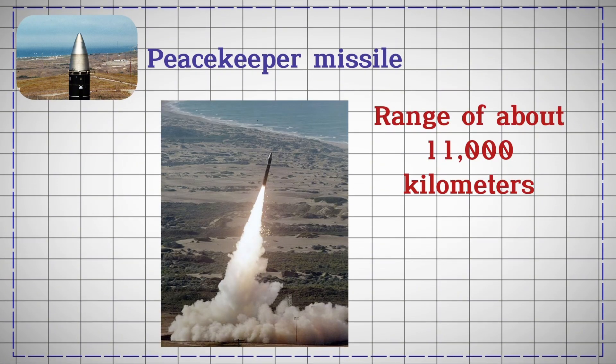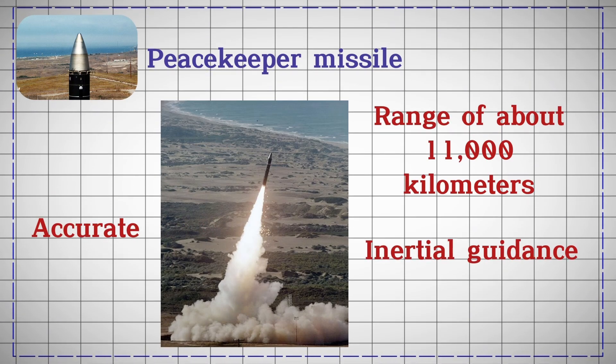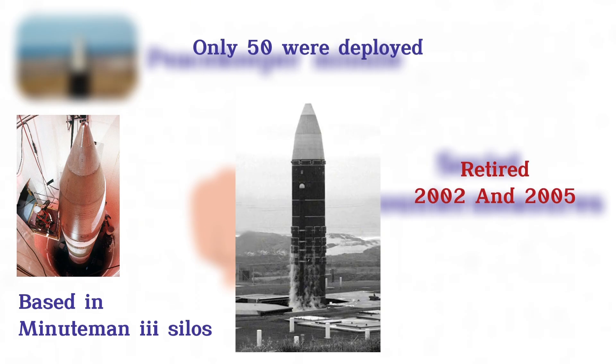With a range of about 11,000 kilometers, it was highly accurate, using inertial guidance and satellite updates. Designed to evade Soviet countermeasures, it was initially based in Minuteman III silos. Only 50 were deployed, and they were retired between 2002 and 2005 under arms reduction agreements.